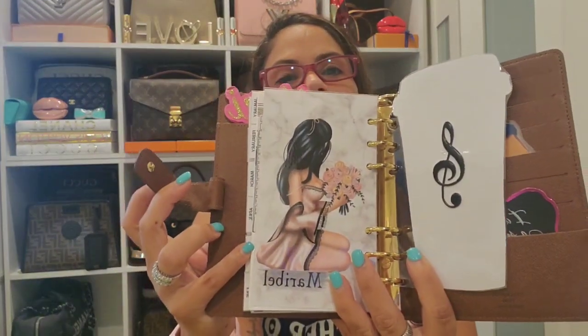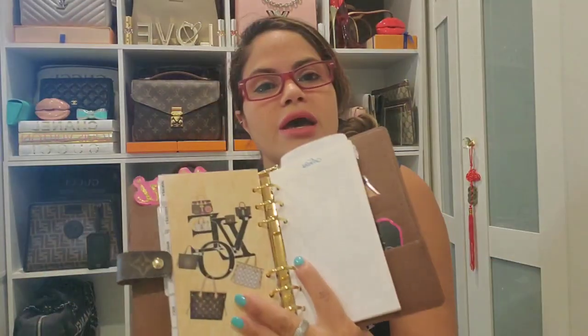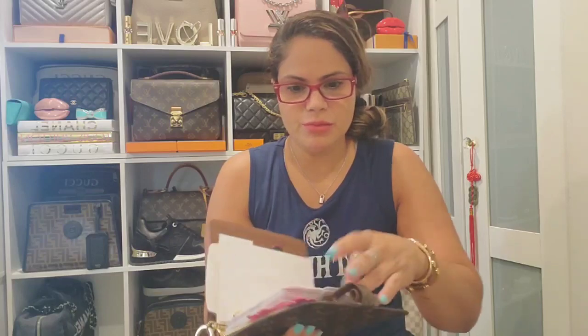Let's jump right into this. I'm going to start with the Louis Vuitton agenda in the MM size in the monogram. This is what I have in here — each month I have a different dashboard. I'm not going to go through everything or we'll be here forever, but this is the agenda in the MM size in the monogram.